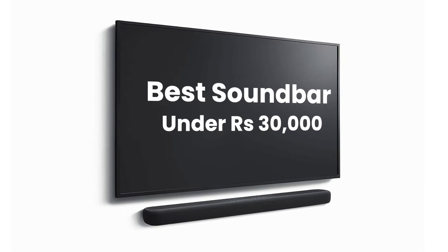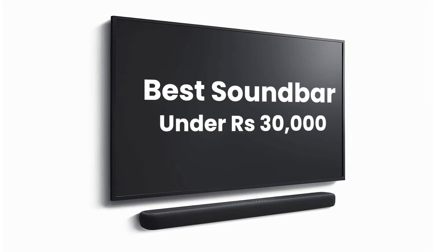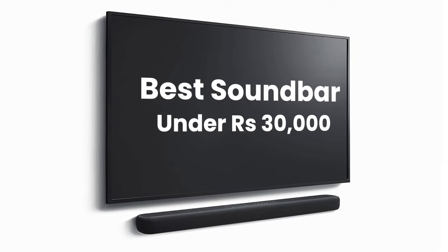Hey guys, welcome to the channel. What we are going to talk about today is five best soundbars that you can buy in the price range of under 30,000 rupees. The soundbars I'm recommending are between 17,000 rupees and 30,000 rupees.